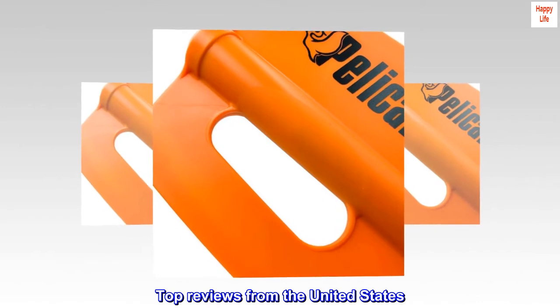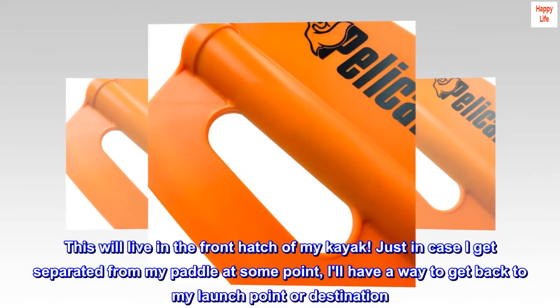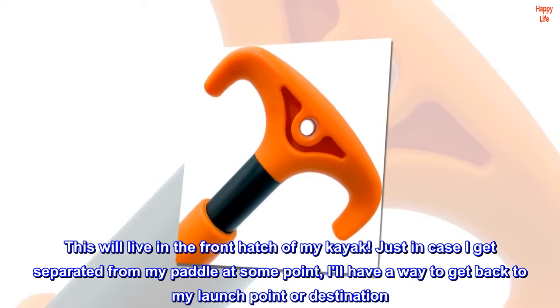Top reviews from the United States. Perfect backup. This will live in the front hatch of my kayak, just in case I get separated from my paddle at some point — it'll have a way to get back to my launch point or destination.